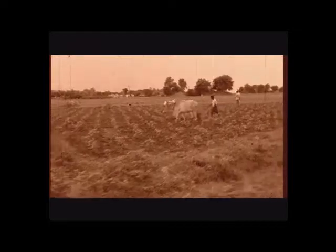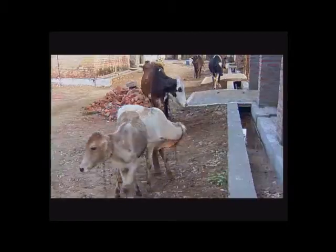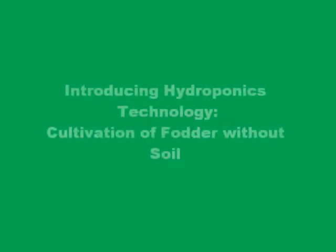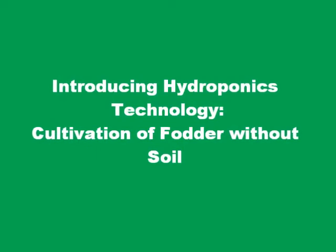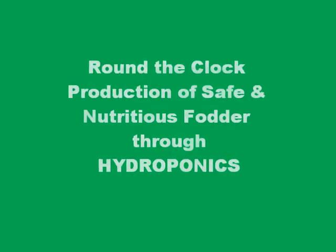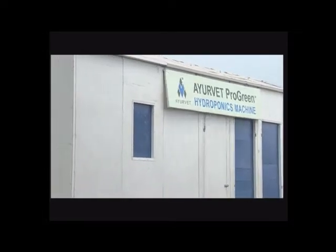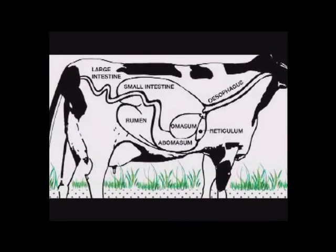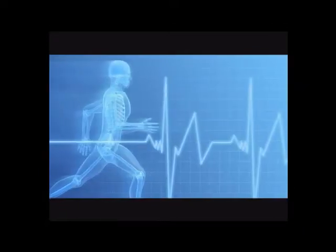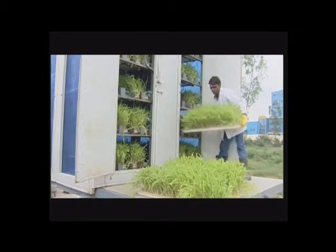Agriculture in India has a long history dating back to 10,000 years. Today India ranks second worldwide in farm output. It's Pro-Green Hydroponics. By feeding green to animals, it helps in increasing conjugated linoleic acid in milk, which helps in improving body immunity. Hydroponics is a Greek word meaning water working. It is the science of growing plants without soil.